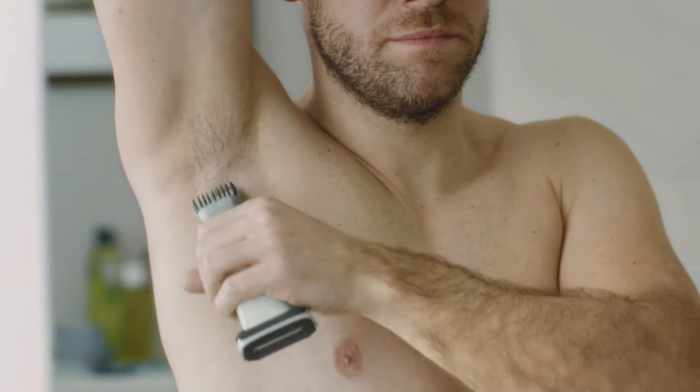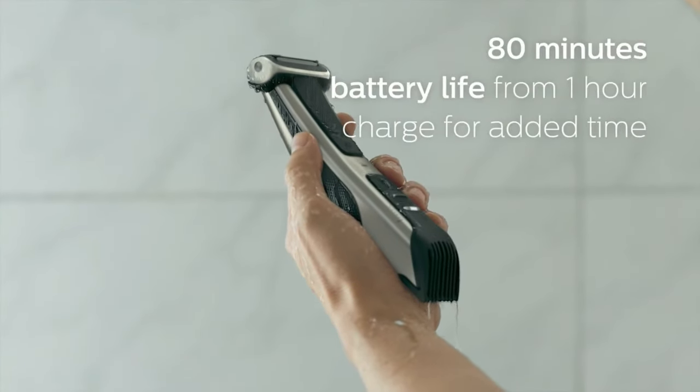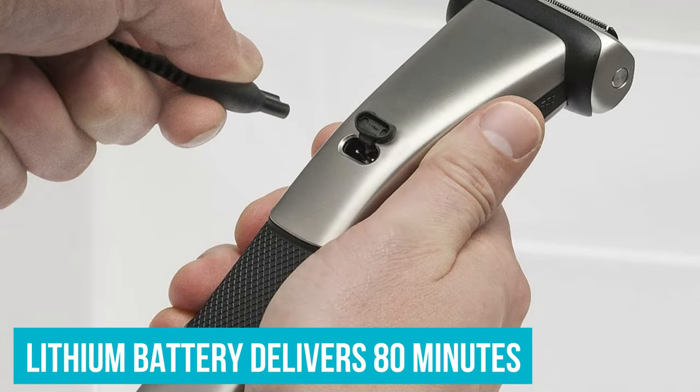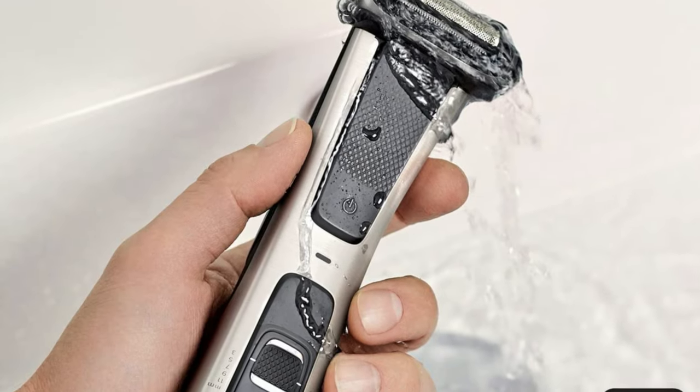The rounded blades help protect sensitive areas and hard-to-reach places. With a unique two-sided design, you can shave or trim any hair length in all body zones, including the most sensitive ones. The lithium battery delivers 80 minutes of cordless use with only one hour to full charge — much faster than our number 3 pick.